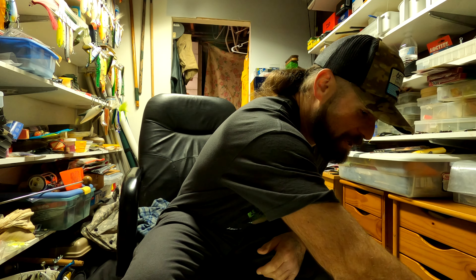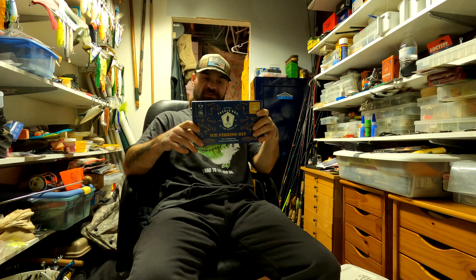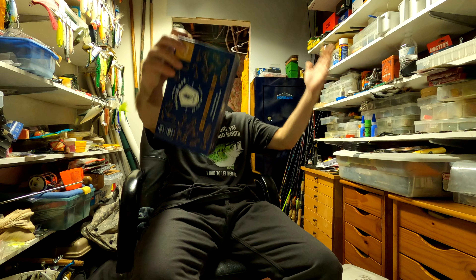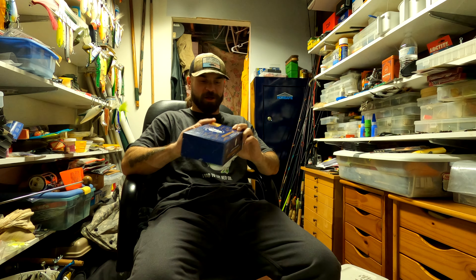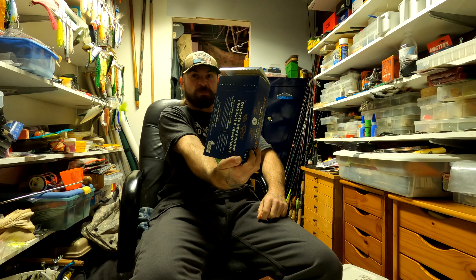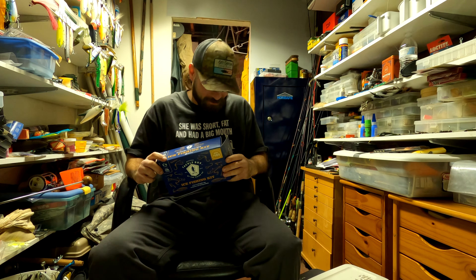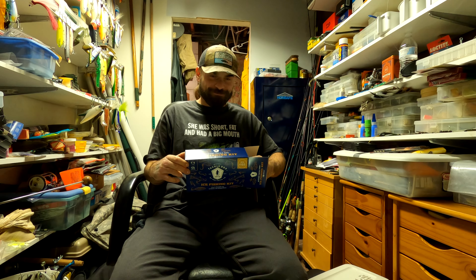Today I'm gonna be showing you the Mystery Tackle Box ice fishing kit, box number 103. Spoiler alerts ahead if you don't want to know what's in the box — I already know at least one thing that's in it. Unfortunately, as you can see, the seal has been broken. That's the second time that's happened with an unboxing.